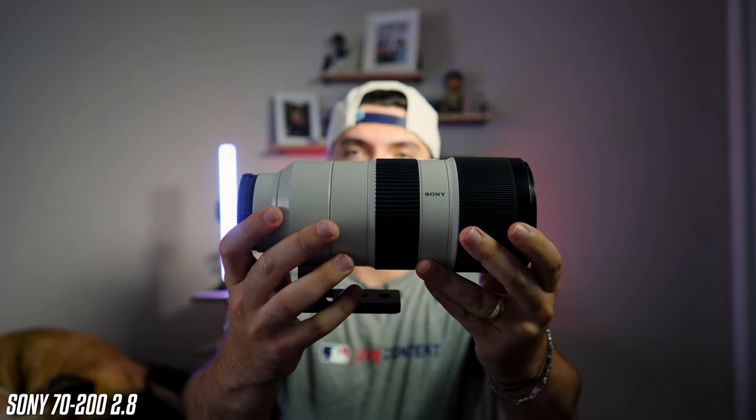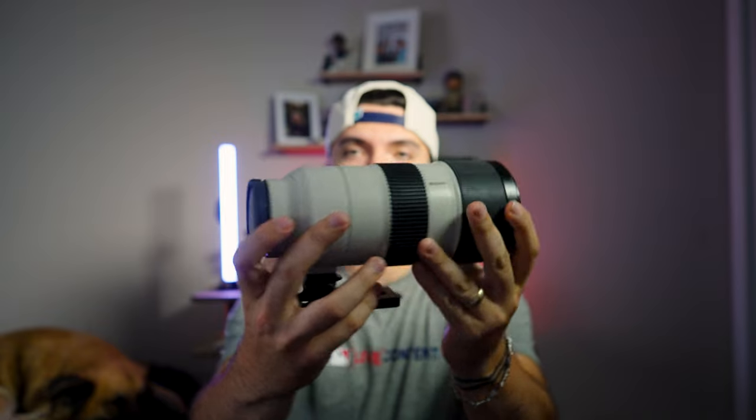Item number one is my pride and joy — this 70-200. A little banged up, been with me through a lot of things. This was actually the first lens I purchased, other than the kit lens. I've had this for about three years now, and it has served me well. This is definitely one of my go-to lenses — it's worked well for me in football, baseball, softball, whatever it might be.